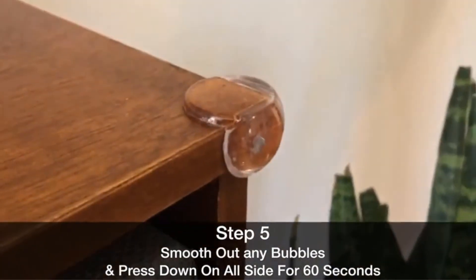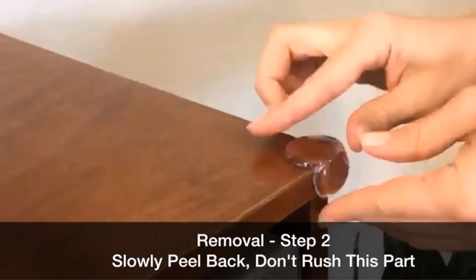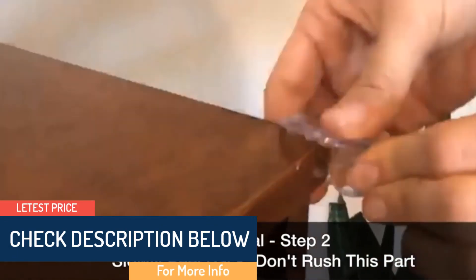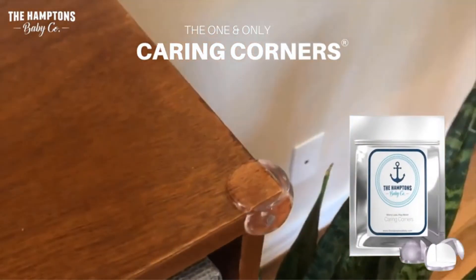They come with pre-applied gel adhesive with extra power that ensures the guards firmly hold on to the edges regardless of wear and tear. The company recommends extra care since the adhesive may damage the finish on the surface. You should also avoid leaving your child unsupervised. There are eight stylish pieces included in this package.